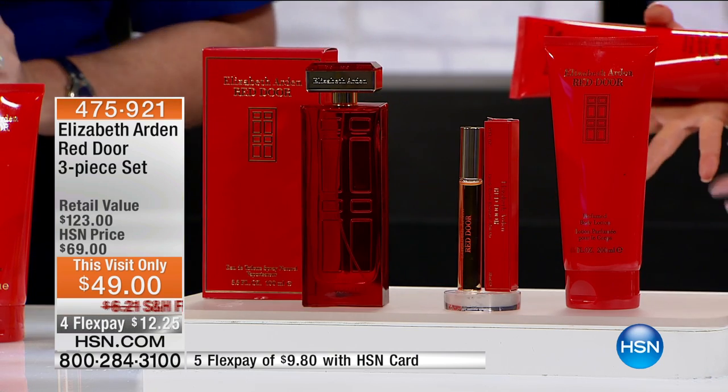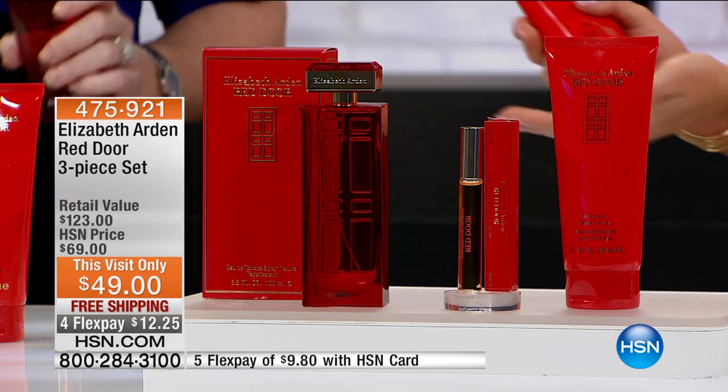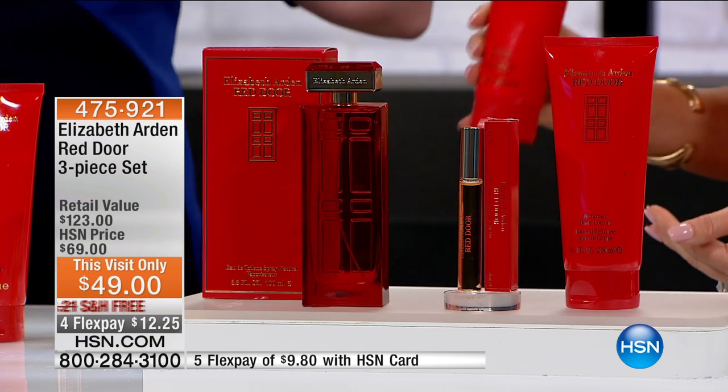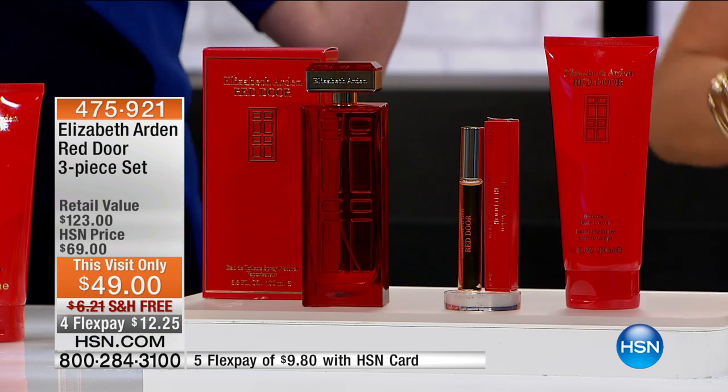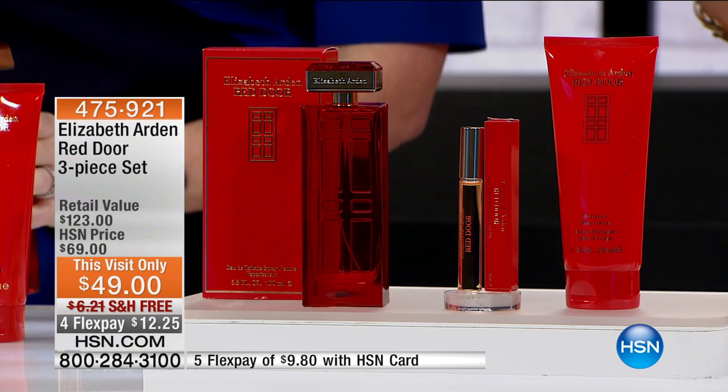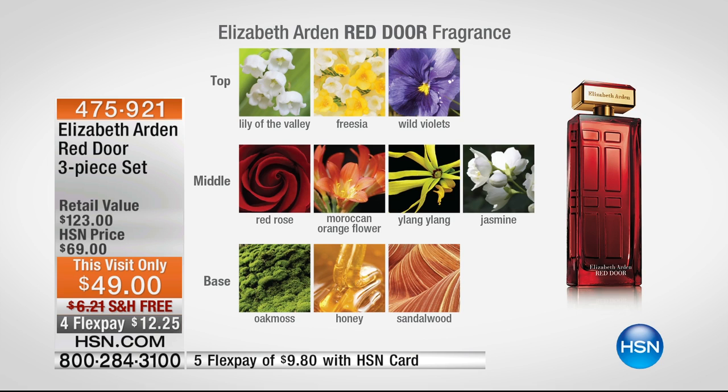It's everything sophisticated. It's everything beautiful. It's warm and inviting. In another 50 years from now, it will continue to be a number one bestseller. We want to talk about the notes. What's so unique about this fragrance is that in the top notes, it's where the brightness comes — the sparkling essence of the fragrance, the lily of the valley, the freesia, which gives it that true pop. But then you have this exotic element with the wild violet, something that's different that you can't quite put your hands on.